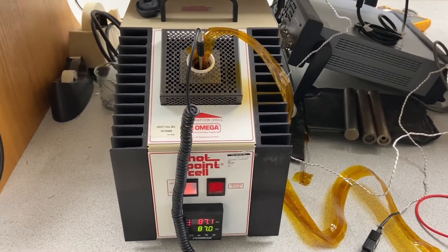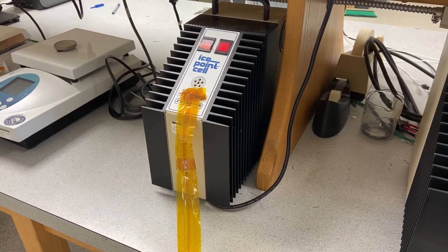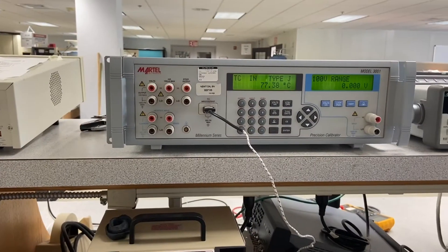This voltage changes if the temperature at the fused end changes. The voltage generated is converted into units of heat like Celsius or Fahrenheit. This test validates that the thermocouples you receive have been tested to industry standards.